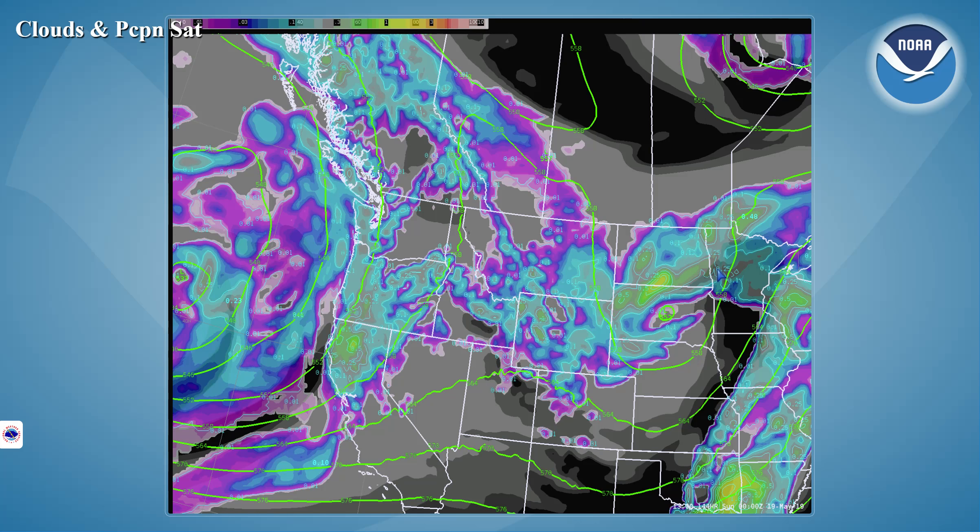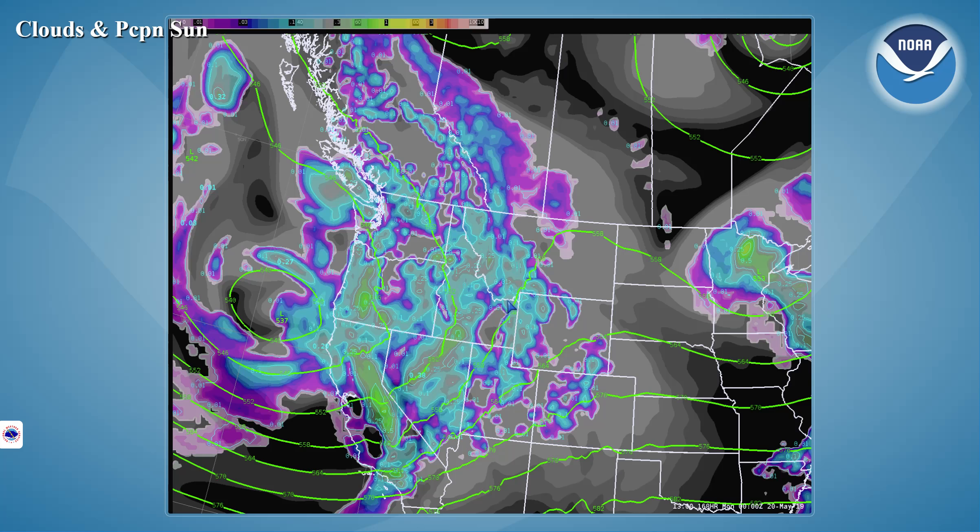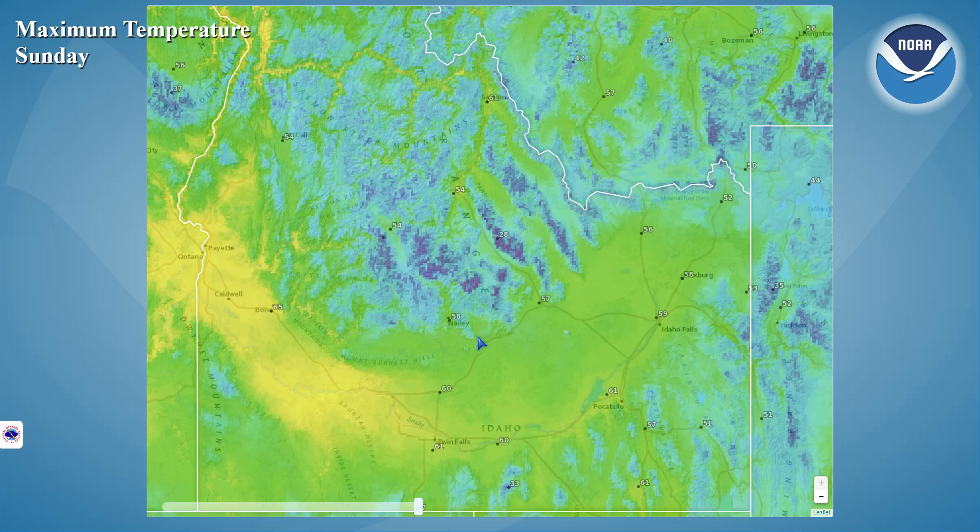On Saturday, we're in between systems with that first system now working off into South Dakota and yet another Pacific storm system setting up off the northwest coast. So we'll see some isolated and scattered shower activity favoring the mountains on Saturday afternoon. But by Sunday, that next low-pressure system is working in towards the northern California coast, with lots of precipitation already beginning to spread into southeast Idaho on Sunday afternoon.